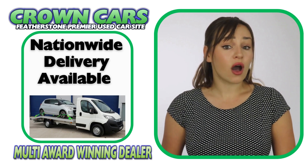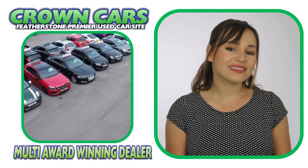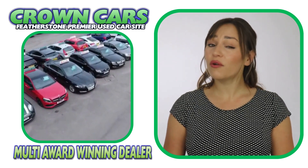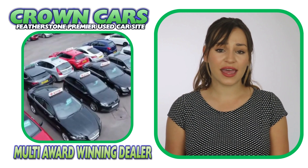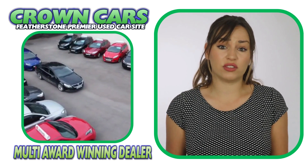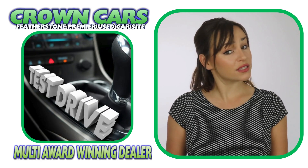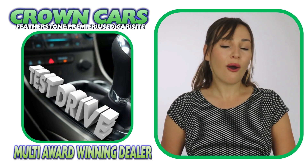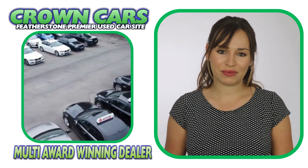Personalised walk-around videos are also available if you require. We offer a relaxed sales environment and our friendly team are here to help and answer any questions. They are non-commission based so that means we leave you to browse at your leisure and offer no obligation test drives if required, making the whole process a relaxed, easy and enjoyable experience.